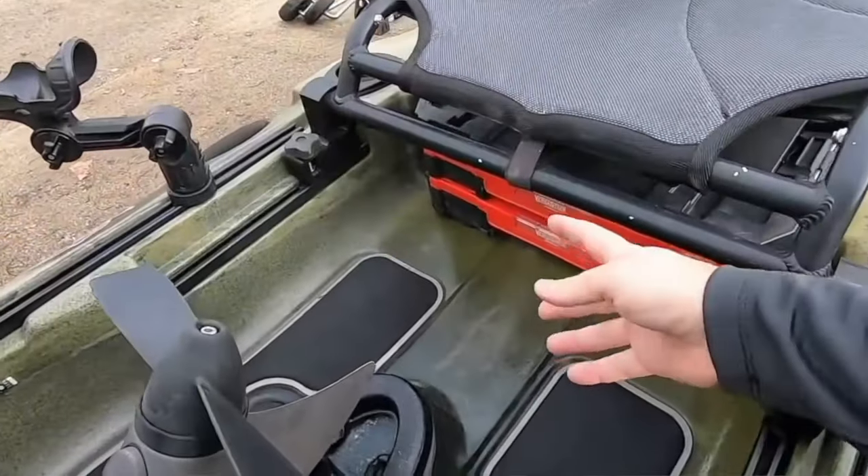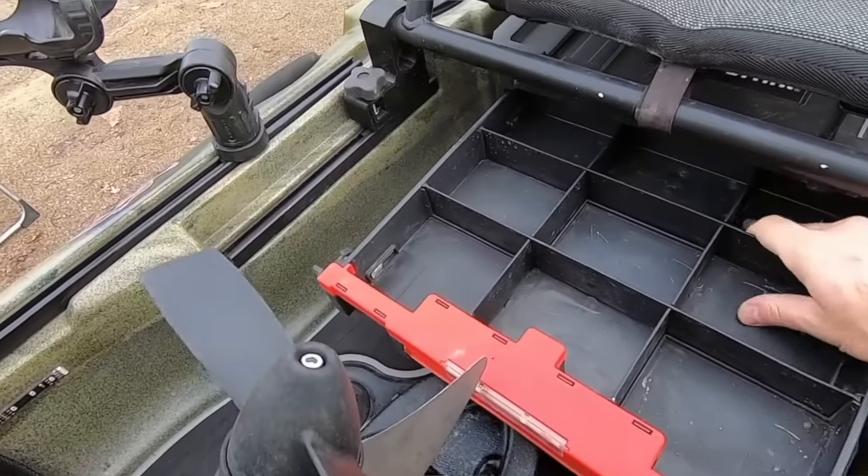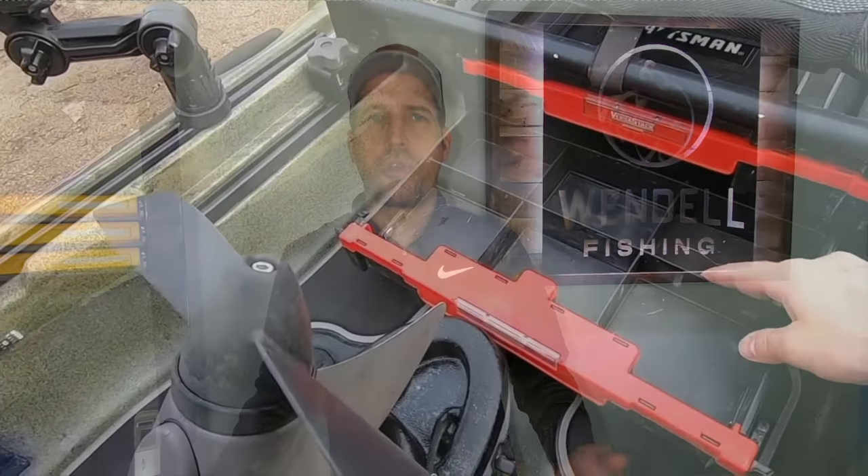One of my favorite upgrades on my Native Slayer Propel 10 is my under-seat storage. I have a Craftsman VersaStack — DeWalt makes one just like it. These things are awesome. You can reach under your seat, pull out a drawer — there are two of them — and have everything you need: all your terminal tackle, your lighter, your knife, your digital scale. Instead of digging through your kayak crate, everything you use all the time is right below you. They run a pretty penny, but you're going to love it.